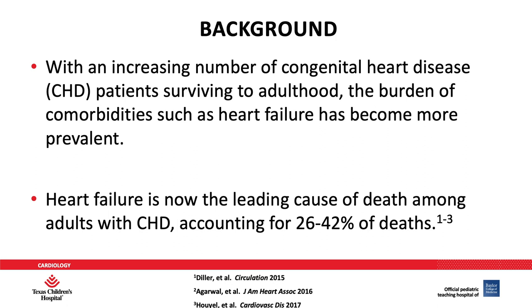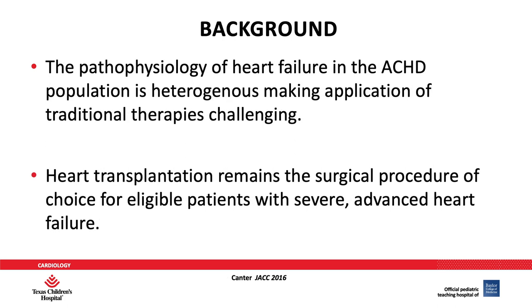An increasing number of congenital heart disease patients are surviving to adulthood, and the burden of comorbidities such as heart failure has become more prevalent. Heart failure is now the leading cause of death among adults with congenital heart disease, accounting for 26 to 42 percent of deaths in some studies. The pathophysiology of heart failure in the ACHD population is heterogeneous, making the application of traditional therapies very challenging. Heart transplantation remains the surgical procedure of choice for those who are eligible with severe advanced heart failure.